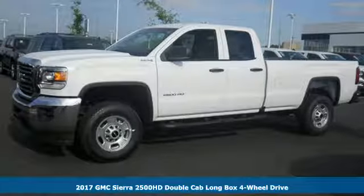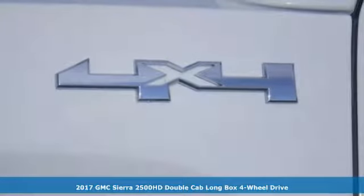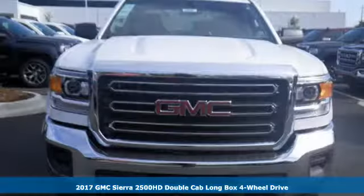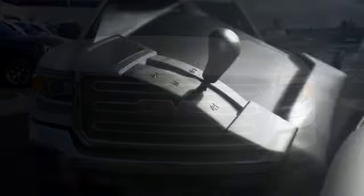Here's a 2017 GMC Sierra 2500 HD. This is the truck that's ready to get to work, hauling, pulling and towing better than any truck in its class, all with a surprising ride.